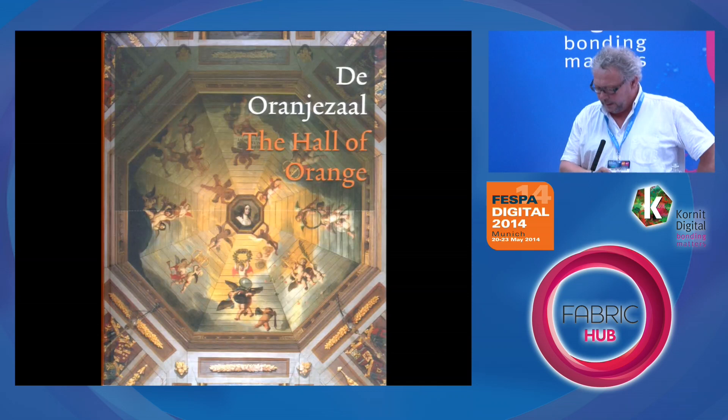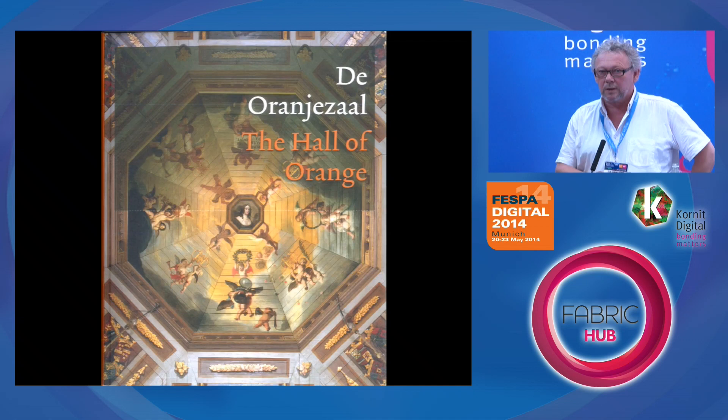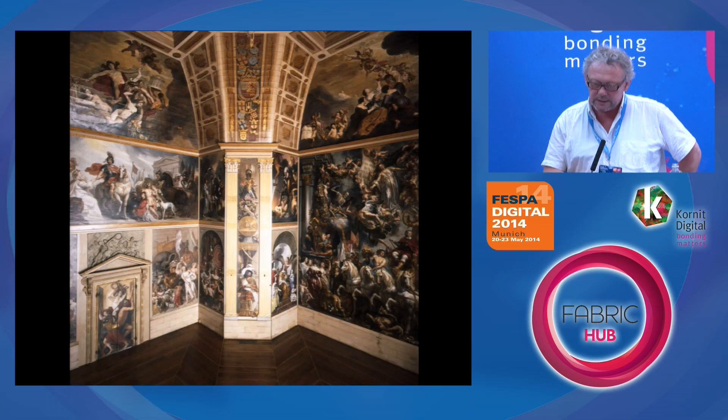That's the man. This is a little booklet about the Orange Hall. There were about 36 big paintings in that hall and I only had slides from it, because the paintings had been restored about 15 years ago. For the rest, the hall I had to make it all out of this little booklet.